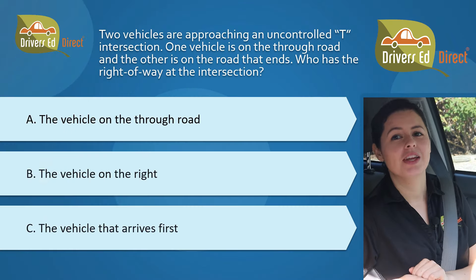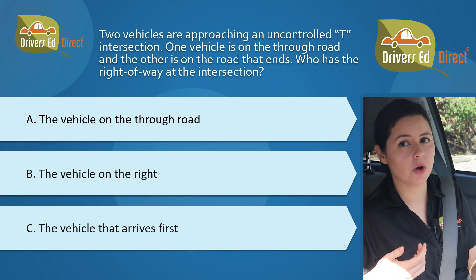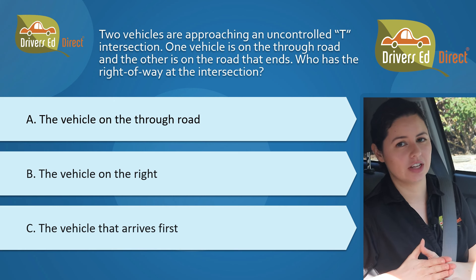Anyone care for some T, or at least some T intersection trivia? Here you go. Two vehicles are approaching an uncontrolled T intersection. One vehicle is on the through road and the other is on the road that ends. Who has the right-of-way at the intersection?